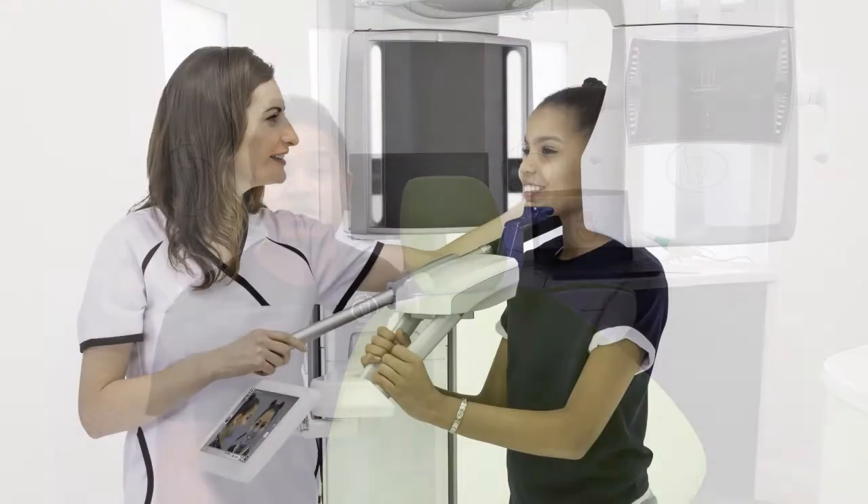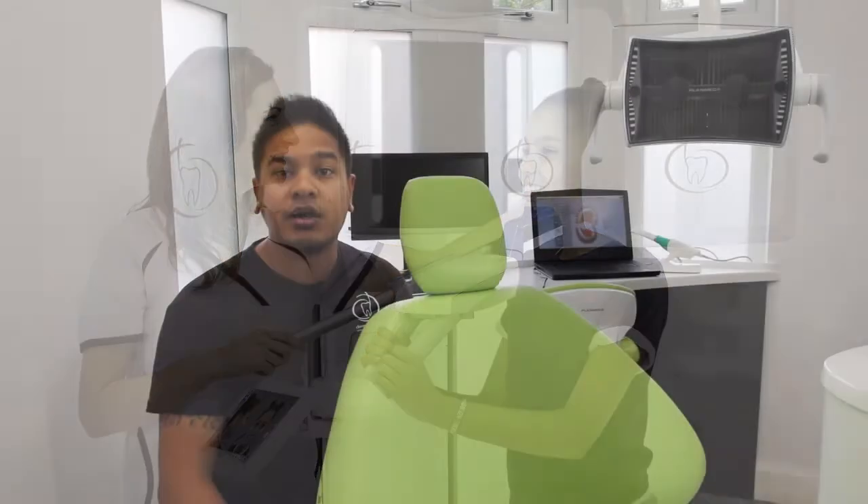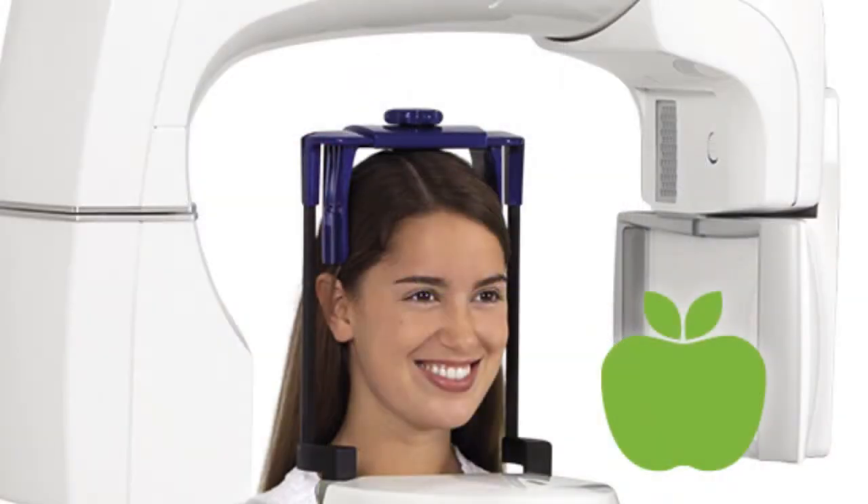The whole system with regards to planning — from the planning stage through to planning implants using the CBCT equipment and scans — is very straightforward and easy to use. One thing I will say is there is an ultra low dose mode as well with the Pro Max CBCT.